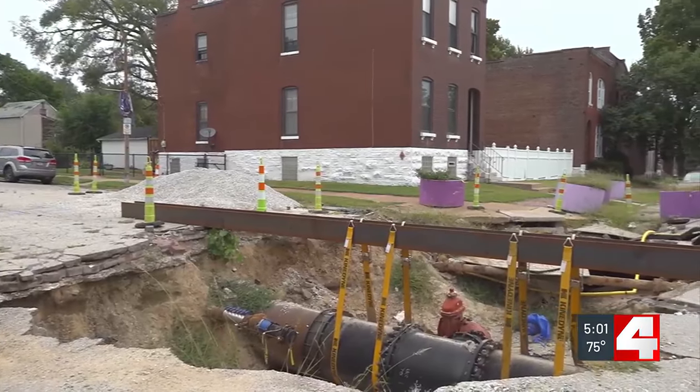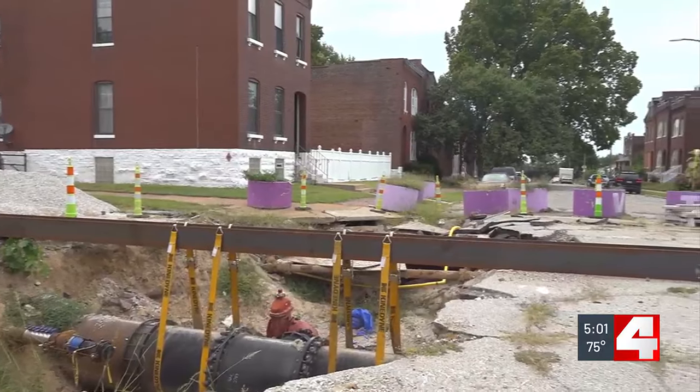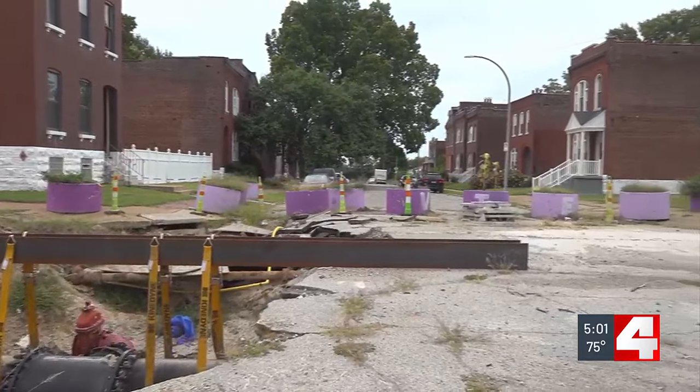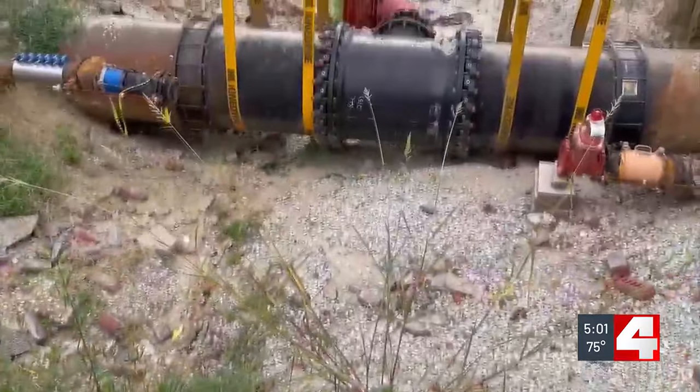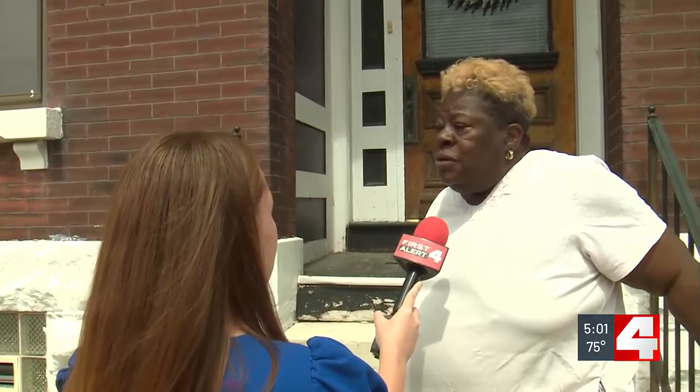Because of the aging infrastructure, MSD says it decided to reroute the sewer line to prevent future issues, meaning the plans had to go into a design phase. We're told work on this massive hole is now expected to start next week. If this were in your neighborhood, would you tolerate it?